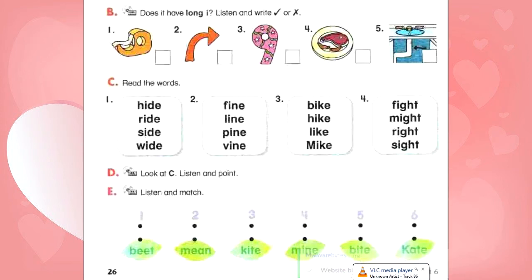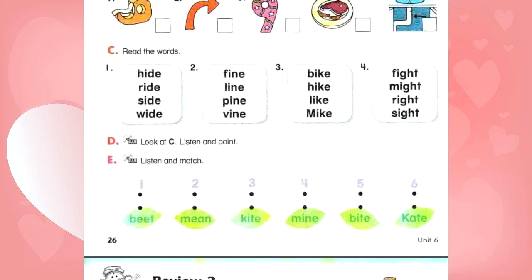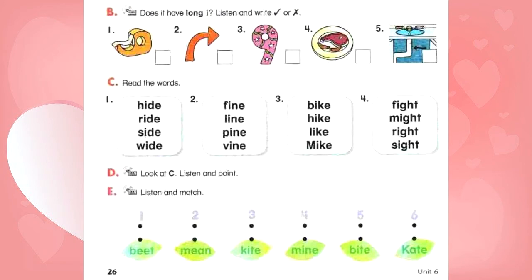E. Listen and match. Number 1: Mean. Number 2: Mine. Number 3: Beat. Number 4: Kate. Kite. Number 5: Kite. Number 6: Bite.